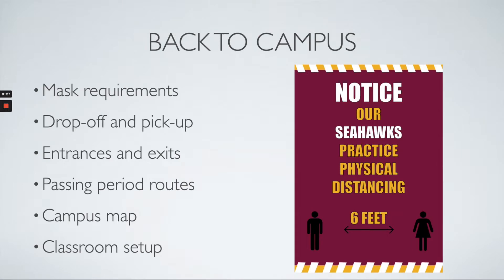Today we're going to cover a variety of things. We're going to talk about our mask requirements on campus, student drop-off and pickup entrances and exits, our passing period routes, our campus map, and our classroom setup, along with some additional safety features to make sure we are keeping each other safe and making this a positive environment for students to come and learn every day.